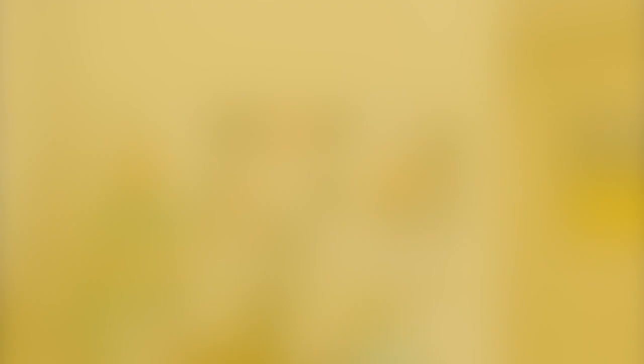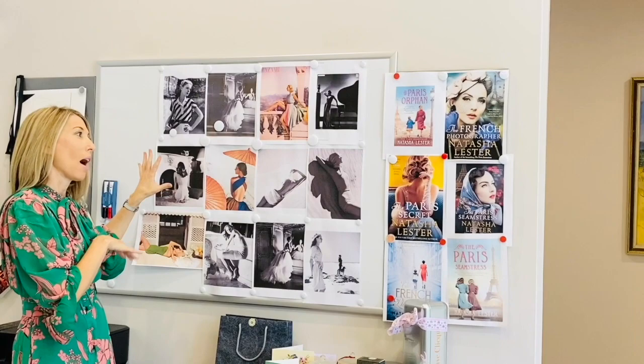And this is my inspiration wall. I always have pics up here that relate to the book I'm writing. Right now I'm writing a book for 2021 with a working title of The Riviera House, so there are lots of pics that kind of make me feel like I'm back in the French Riviera.